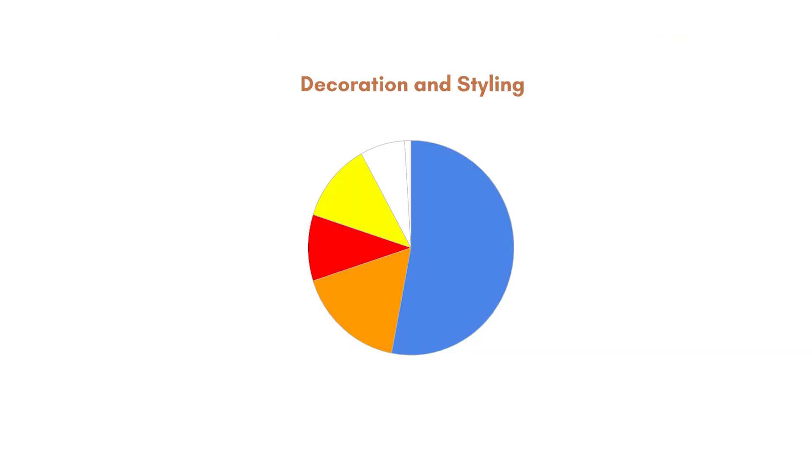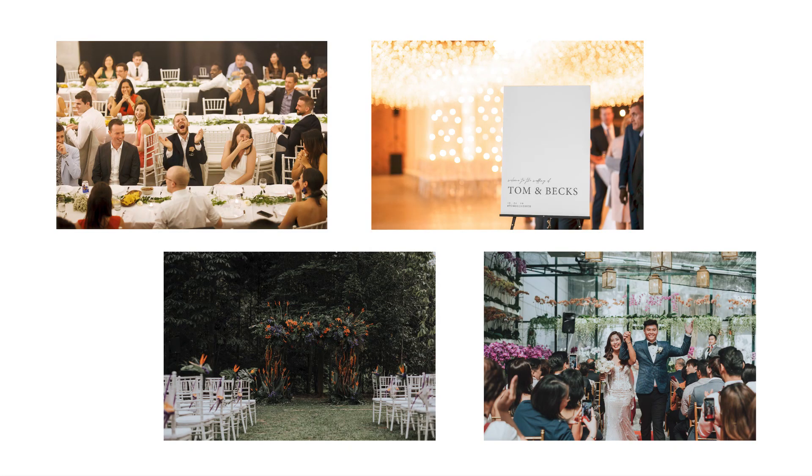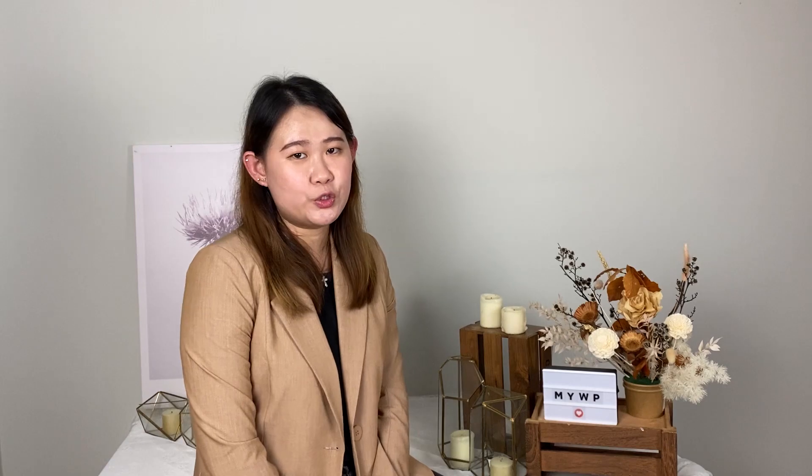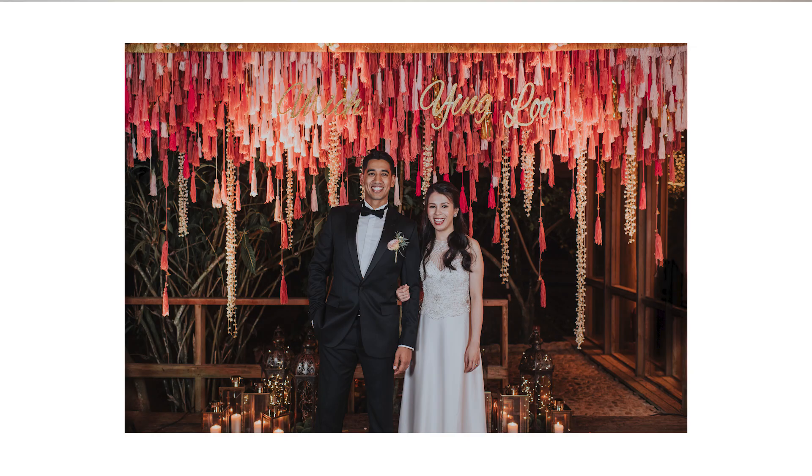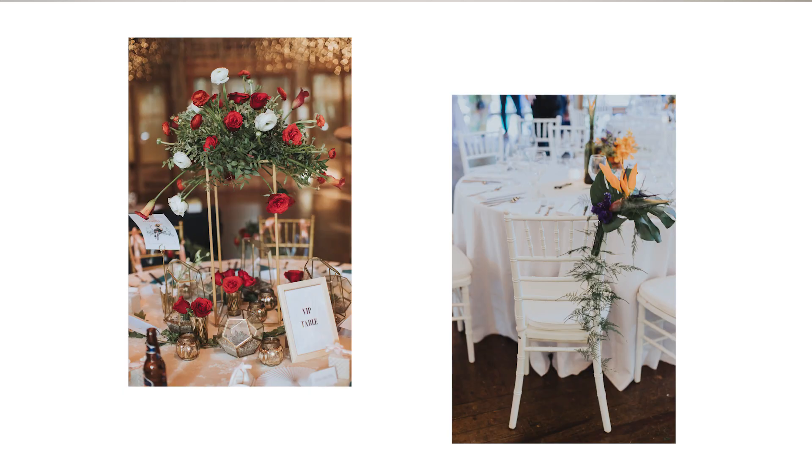Category 4 is decoration and style. This category is about 12% of the whole wedding budget, costing about RM12,000. Couples can consider simple themes such as rustic, minimalist, tropical or garden. The budget includes bridal bouquet, groom corsage, wedding arch, wedding backdrop, VIP and guest table centerpieces, as well as the registration table. Wedding favours are about RM10 per pack, totalling RM1,500.